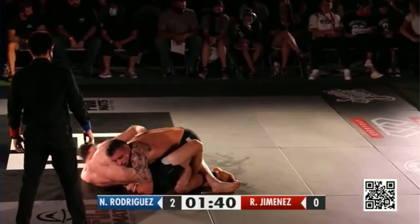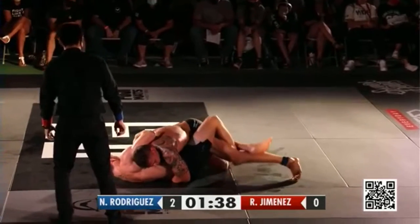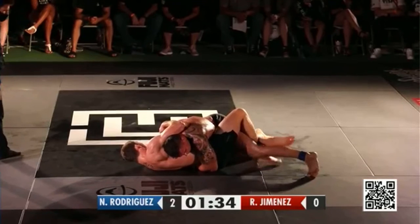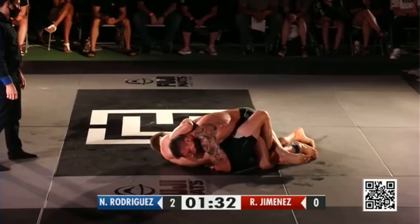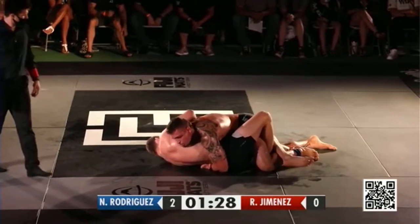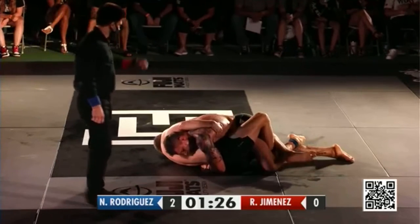This is where Nicky can really use his size to his advantage — just kind of shutting the hip down, working that leg free. You can see he's just trying to stretch and wiggle that leg out. Jimenez looking calm in there. 90 seconds remaining.